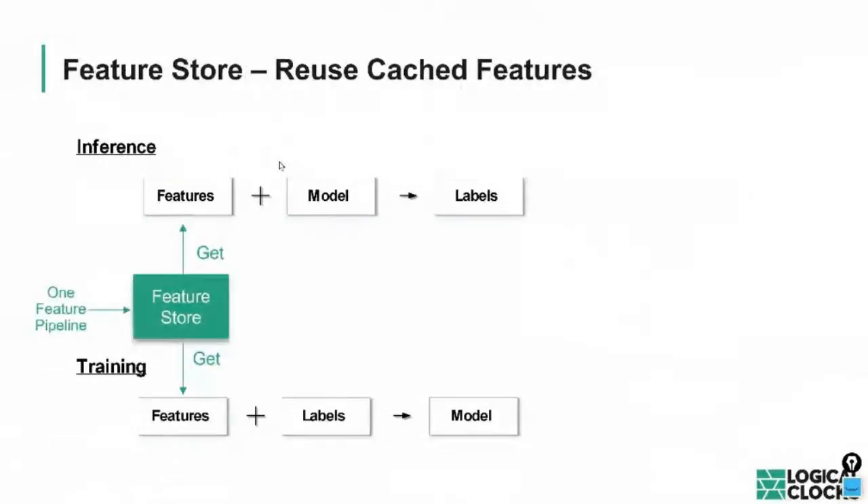The Feature Store helps solve this problem. Rather than maintaining inconsistent feature engineering across training and inference, the Feature Store provides a single place to do feature engineering once — materializing or caching those features. When you want to train, you get features from the Feature Store, already engineered. When doing inferencing, you also get features from the Feature Store. Since many features relate to historical data, you can get them directly from the Feature Store, enabling reuse of feature engineering pipelines between training and inference.